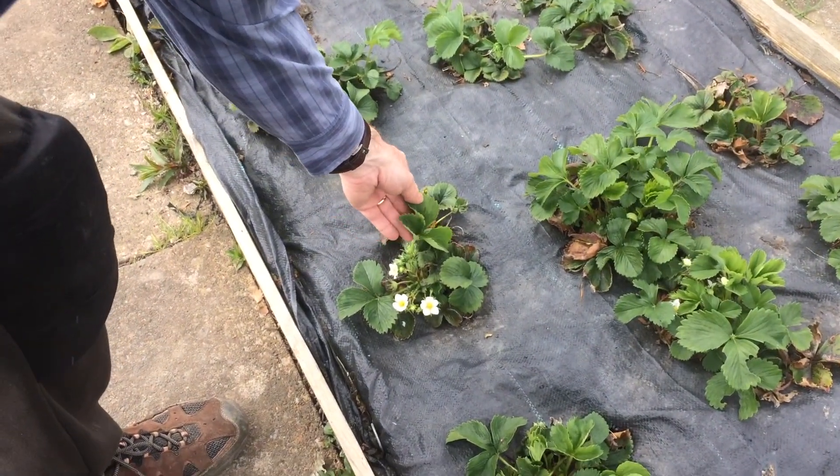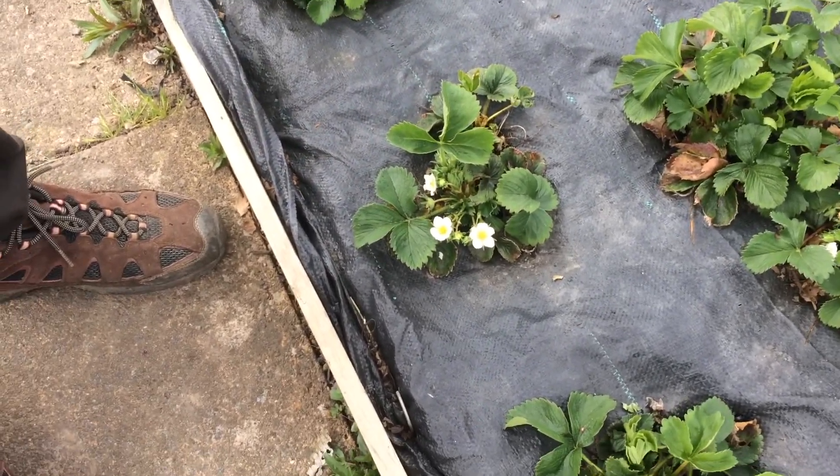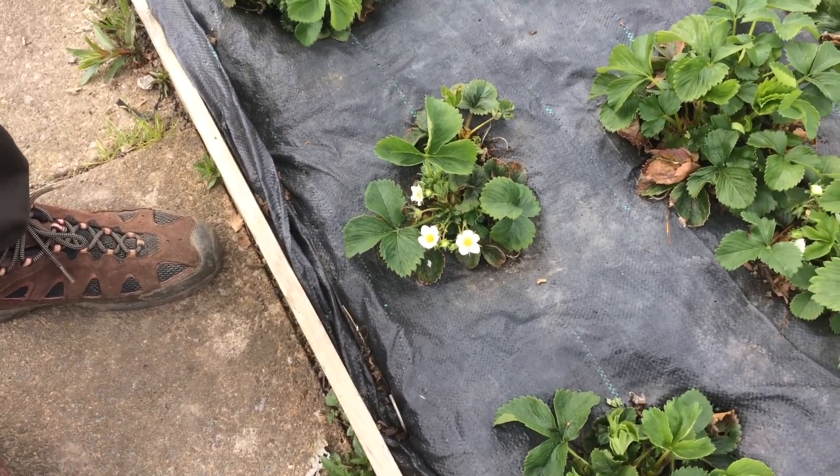These are the strawberries in the strawberry bed. As you can see they're now starting to produce flowers, so we should have some strawberries in the next month.